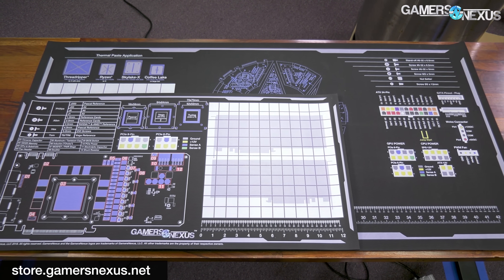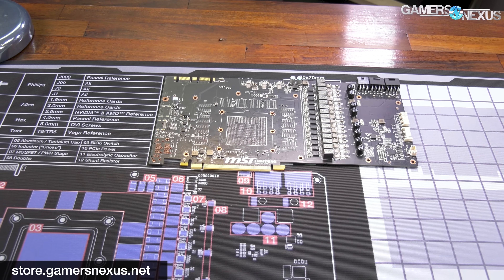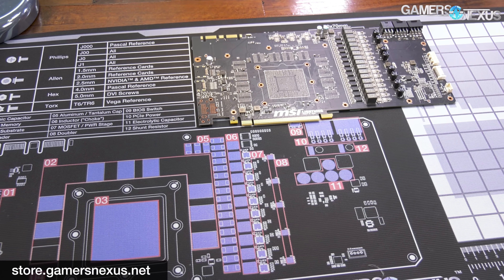That's it for this video. As always, subscribe for more. You can go to store.gamersnexus.net if you want to get on back order for our medium or large mod mats, which are coming in in the next 10 days or so. I'll see you all next time.